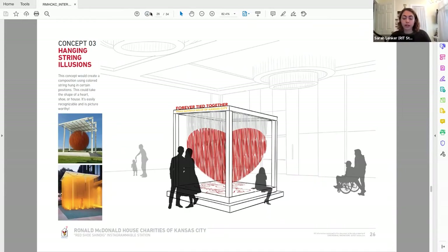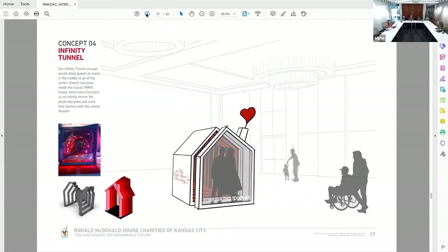You hear '$5,000 budget, five interns are working on this,' and you don't really know what to expect. But the client's expectations were exceeded the second that we showed them our first design.